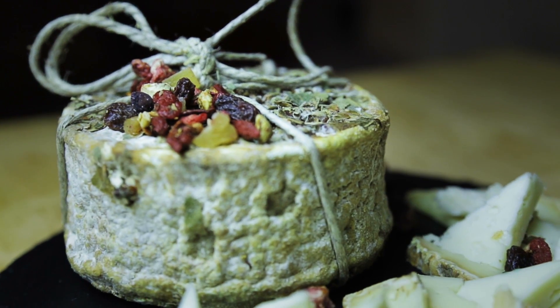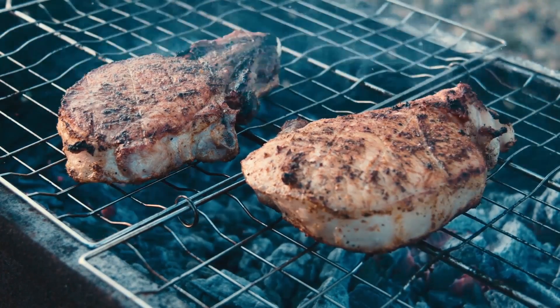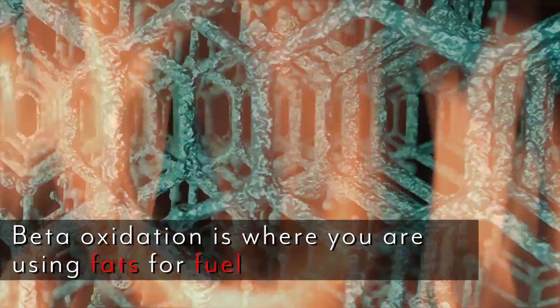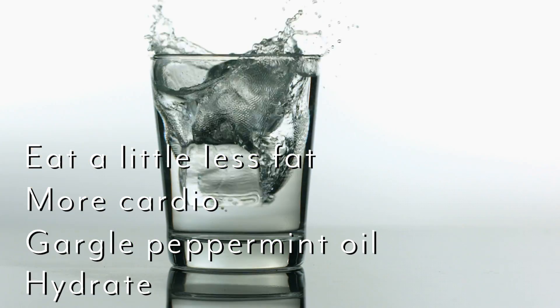That leads to the next solution: utilize your fats better. Ketones are a byproduct of fat metabolism, so if you have too much fat coming in, you'll have excess ketones. You may need to decrease your fat intake a little bit until you're keto-adapted if you're really battling bad breath. You can also increase your low-intensity cardio just a bit — low-intensity cardio utilizes beta-oxidation, where you're using fat as fuel, so you'll burn up more of those ketone bodies. Don't freak out about it: it means your body is working and ketosis is kicking in. Just eat a little less fat, do a little more cardio, gargle with peppermint oil, and hydrate.